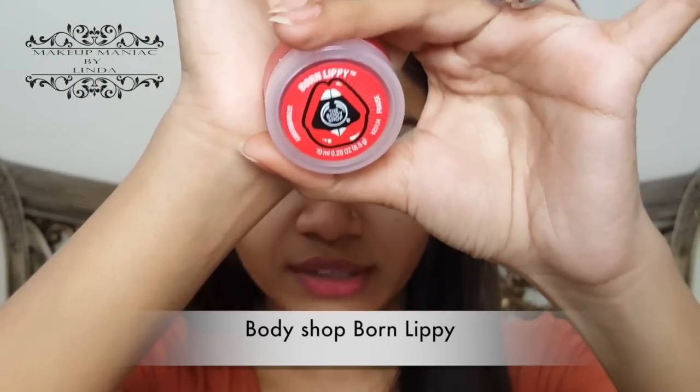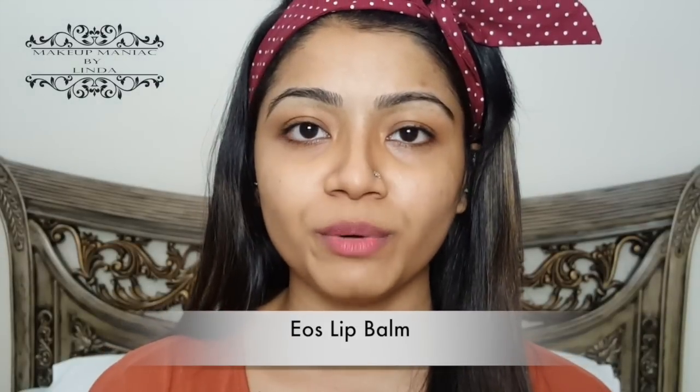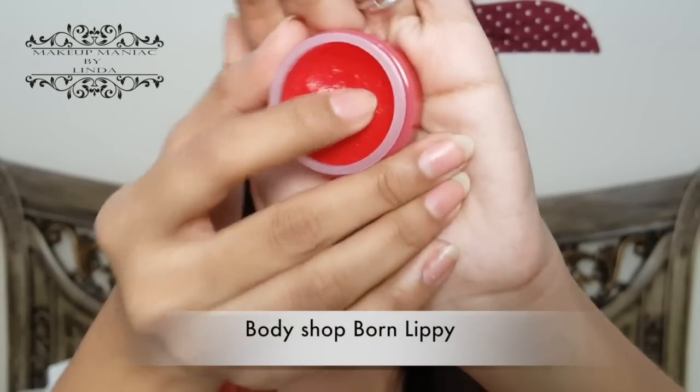Skin and face care doesn't end there — lips are another essential part in winter. Many of us get dry, chapped, or cracked lips. I recommend a very good quality lip balm; you can go for Nivea, Vaseline, or brands like the Body Shop Born Lippy lip balm or EOS — whichever you prefer. Glycerin or Vaseline also work very well for lips. I'm using my Body Shop Born Lippy at the moment.